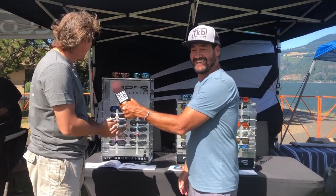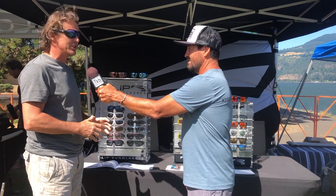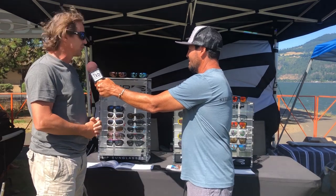We're certainly lucky with the weather. Let's give you an introduction to the brand. We're a water sports brand. We cut our roots in Asia, basically responding to a need for good water sports sunglasses that are reliable and functional.